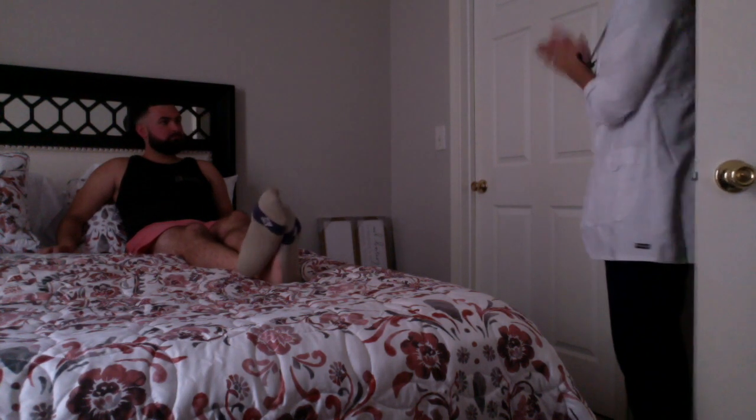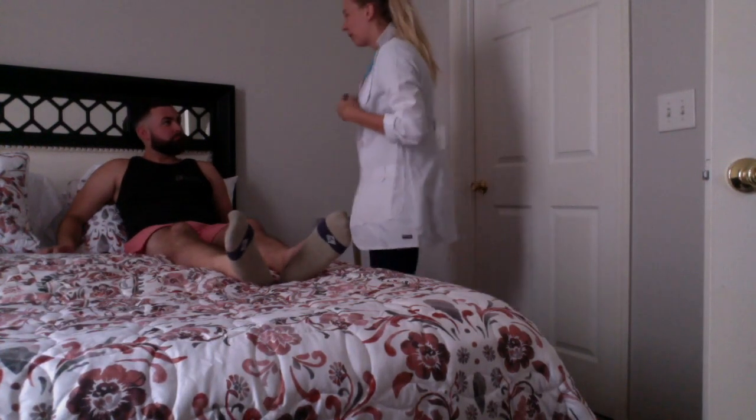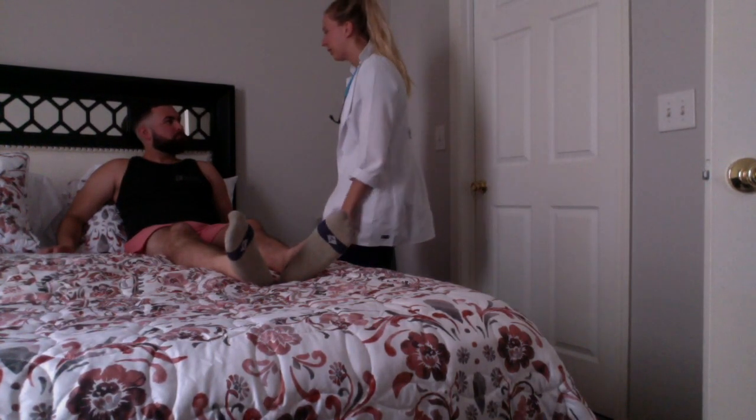I'm entering the room. I've washed my hands. I'm going to go ahead and introduce myself. Good morning. My name is Samantha and I'm going to be your nurse today.